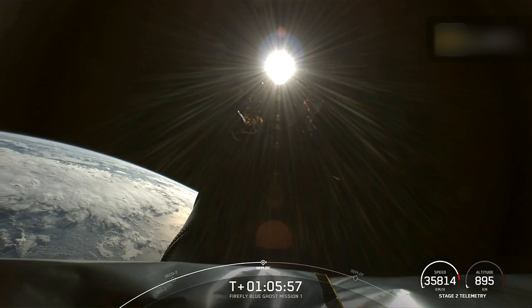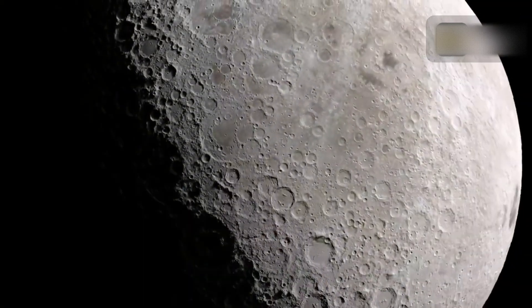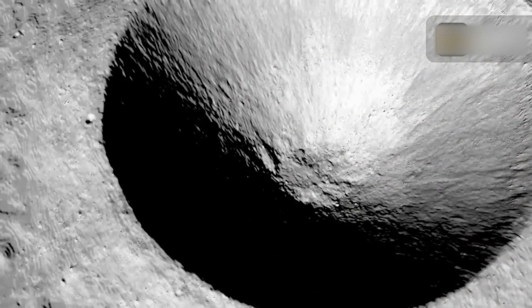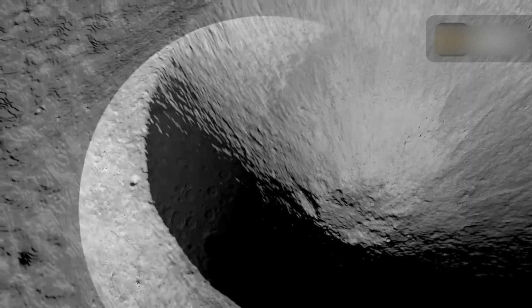Landing on the moon remains onerous. The moon's exosphere provides virtually no drag to slow a spacecraft down as it approaches the ground. Furthermore, there are no GPS systems on the moon to help guide a craft to its landing spot.